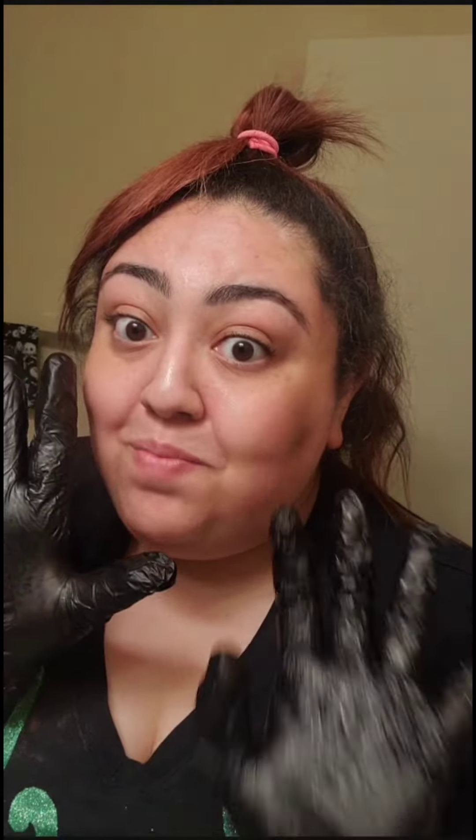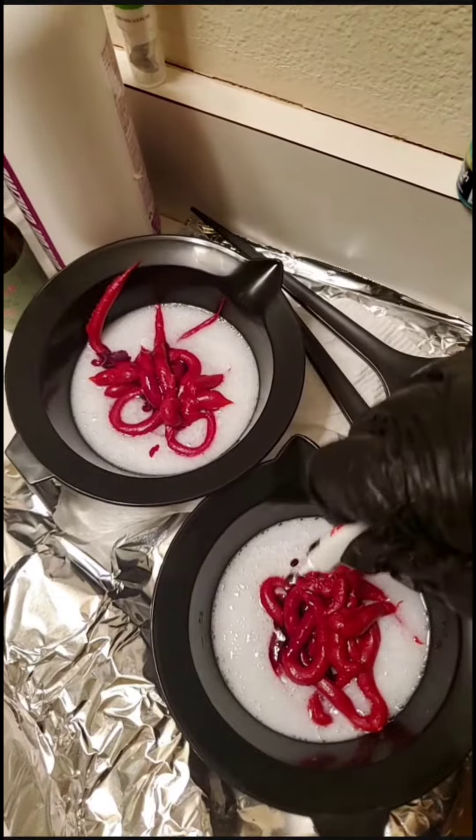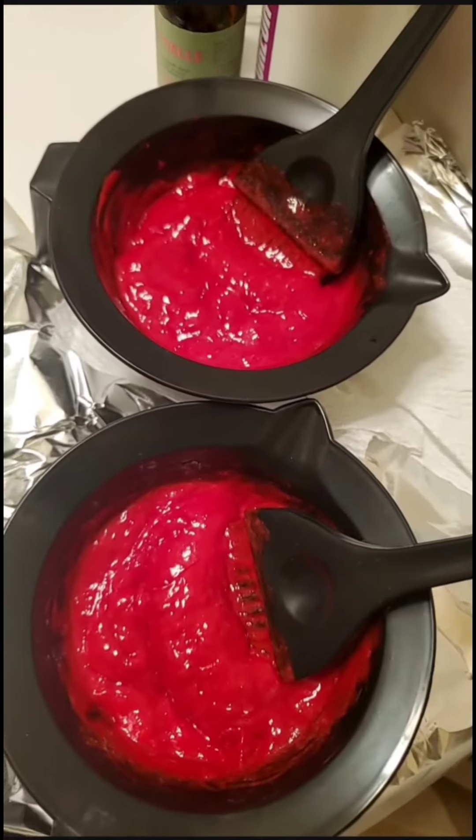To match the brand I use a 30-volume developer, though I think you could use any brand. Get a mixing bowl that already has measurements in it — it makes measuring the developer so much easier. Don't forget your protection, and sprinkle some of that color enhancer in there — voilà!